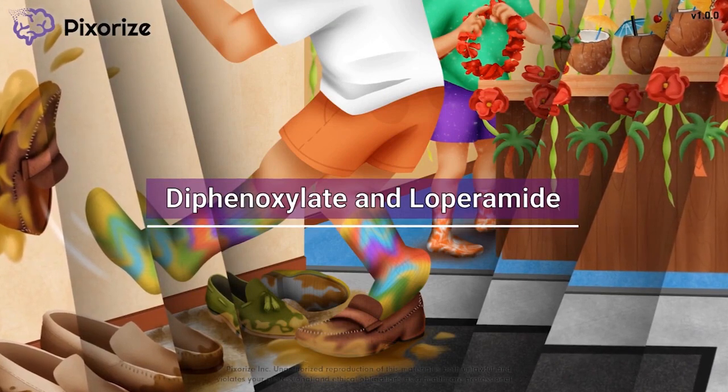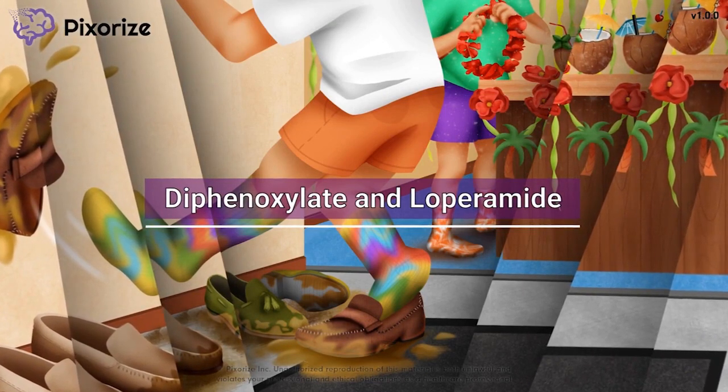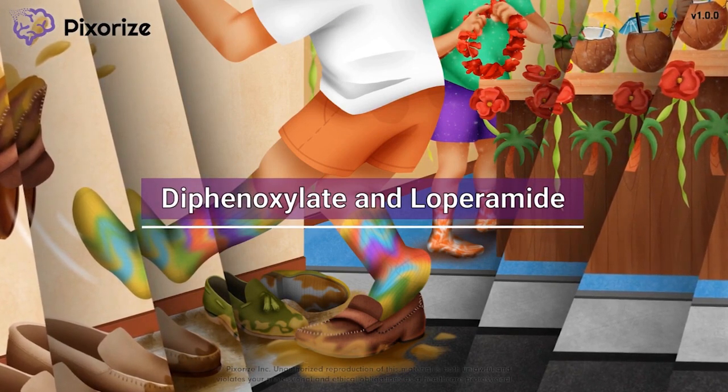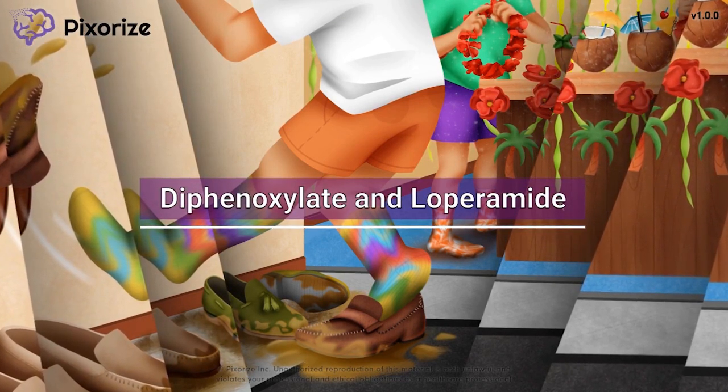Diphenoxylate and loperamide are opioid drugs used for the treatment of diarrhea. In this mnemonic video, I'll share my visual way to remember these two drugs and how they work, so you'll be set for test day.